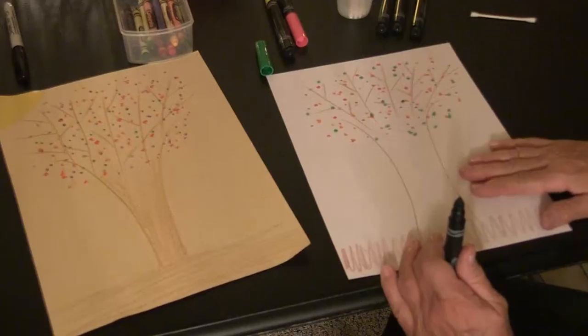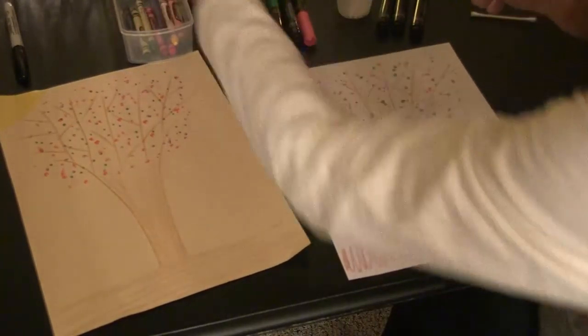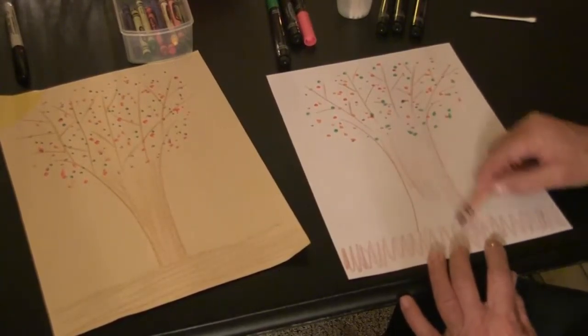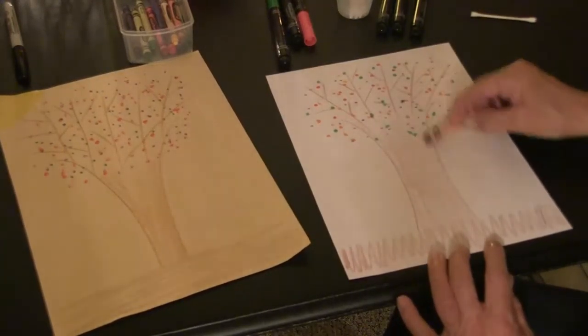And there you go. Now take your brown crayon and color in the trunk of your tree. And there you have your fall tree, just like the one in Fletcher and the Falling Leaves.